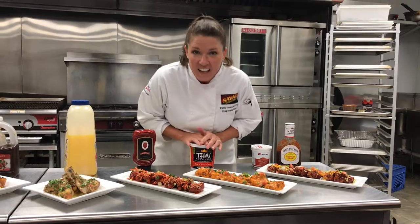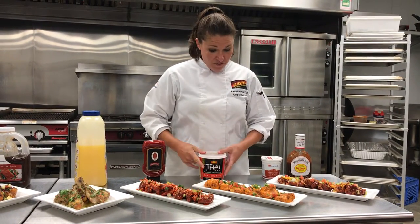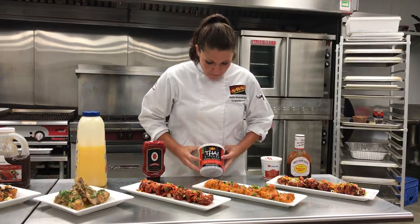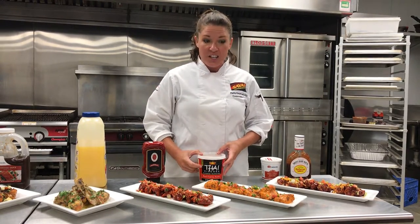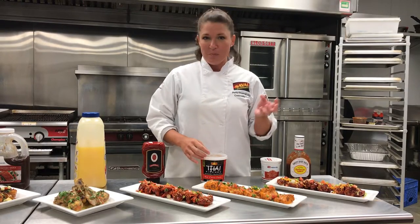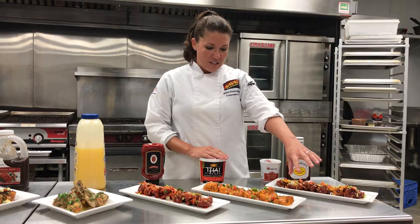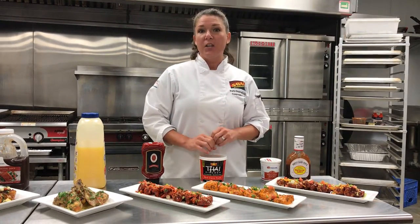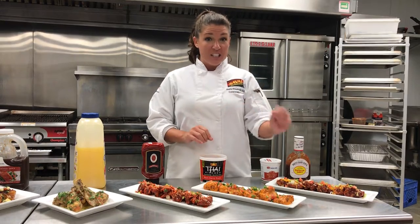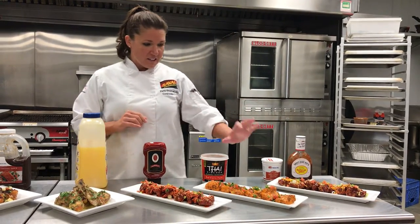Next we're headed to India, where we have a butter curry sauce that's nice and rich. I used the red curry paste from Thai Kitchen and some heavy cream, some butter, and some seasonings. We tossed it on our boneless skinless thigh meat that's been crispy breaded and fried, then finished with a fresh pico de gallo. You can add a little cotija cheese if you happen to have that — it makes a nice, exciting contrast.